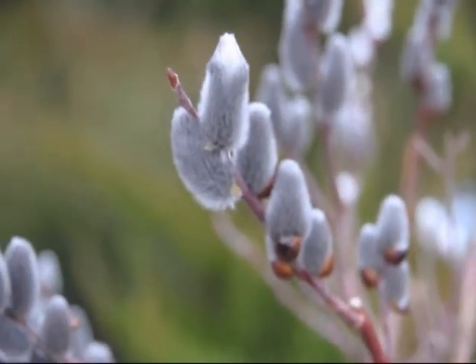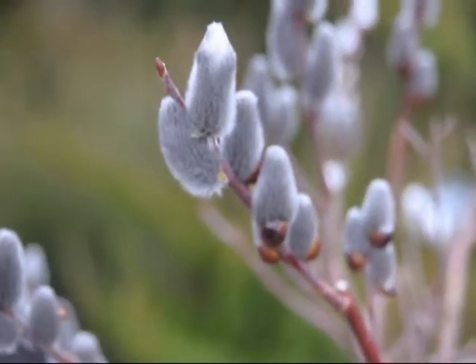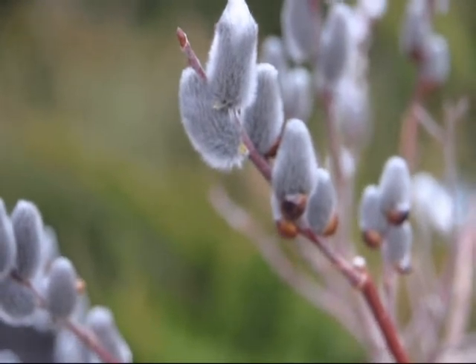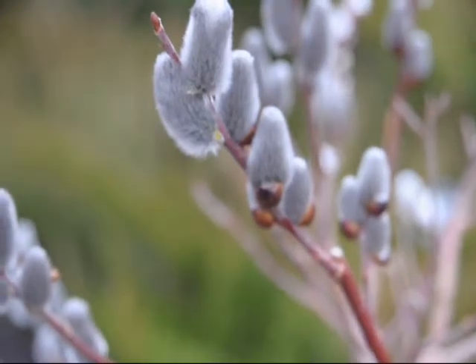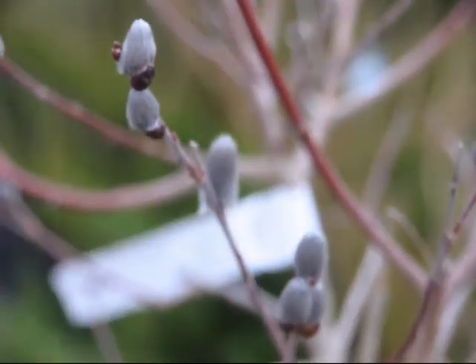These are the flowers on the Pussy Willow Tree. They grow to a height of about 15 to 20 foot and they love to be in water or around wet soils. It can grow in full sun or partial shade. It has nice red stems on the new growth.